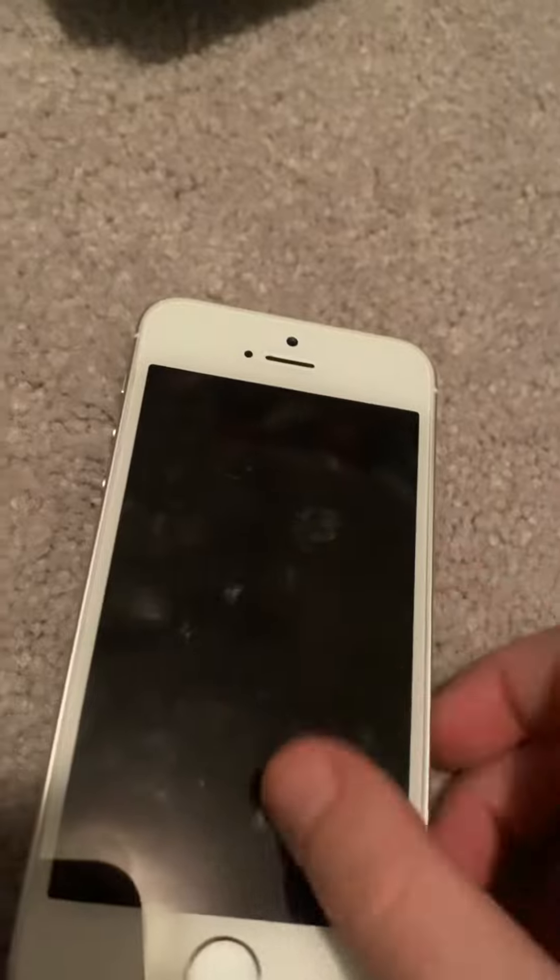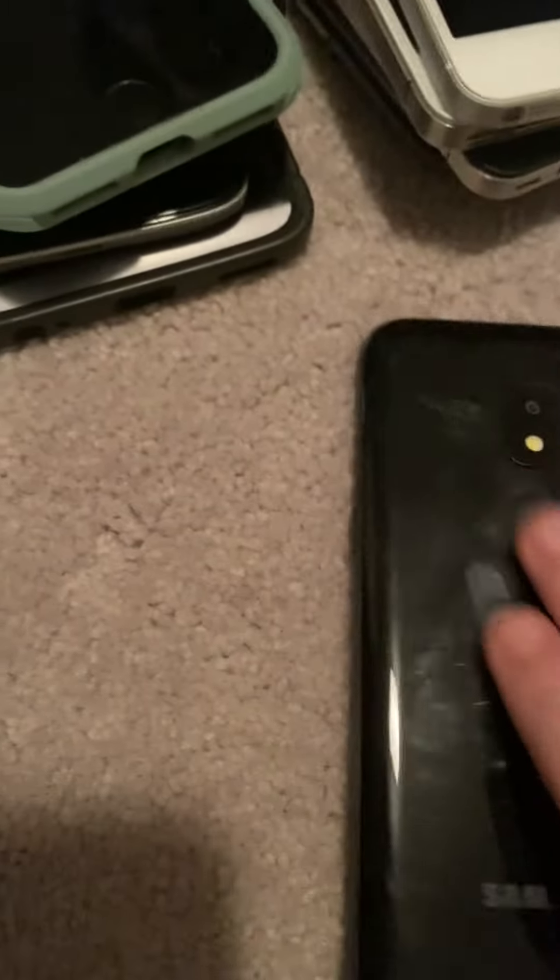This phone is an iPhone SE. I might use this to record sometimes — I promise I will use it sometimes. This phone is basically my Samsung Galaxy, though I'm not entirely sure which model it is.